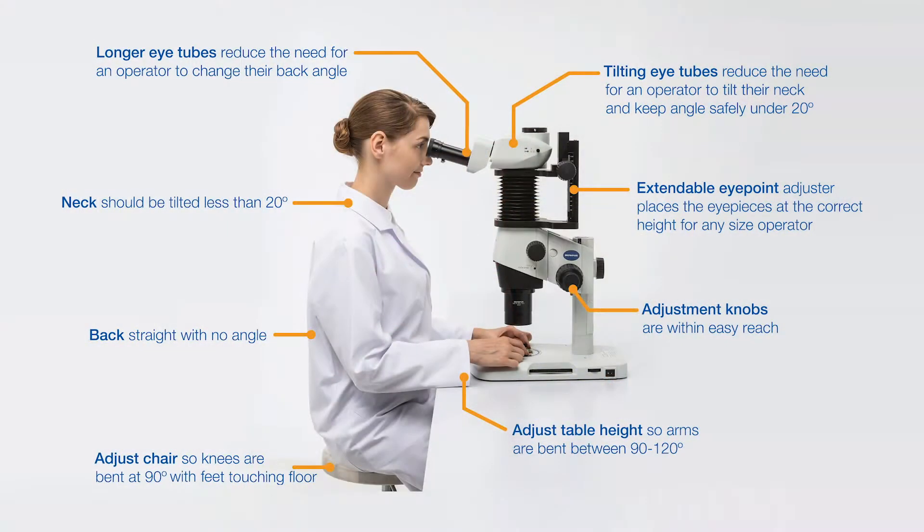They're doing production or quality inspection long-term, and there might be lots of microscopes at a long lab table. Ergonomics is super important because the cost of somebody going out due to a back issue is really high for companies, and they want their employees to be comfortable working in front of the microscope without pain.